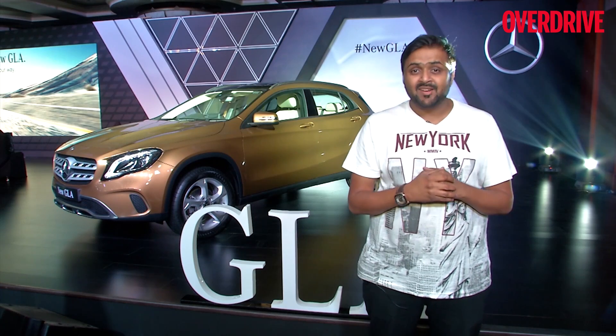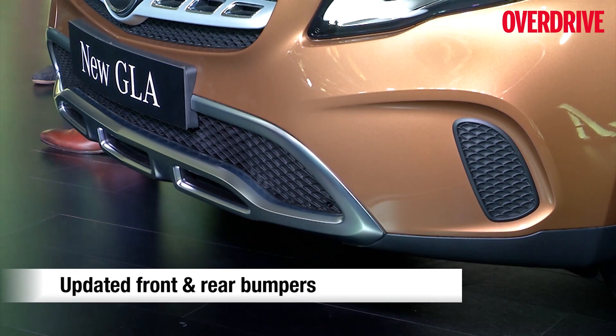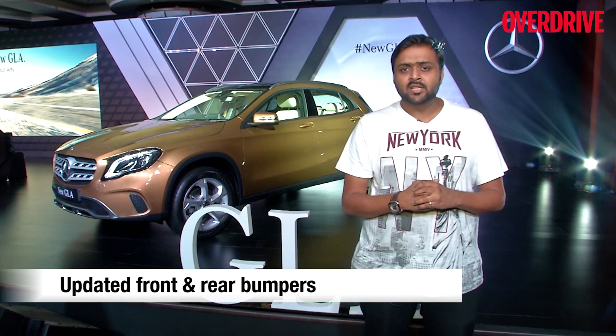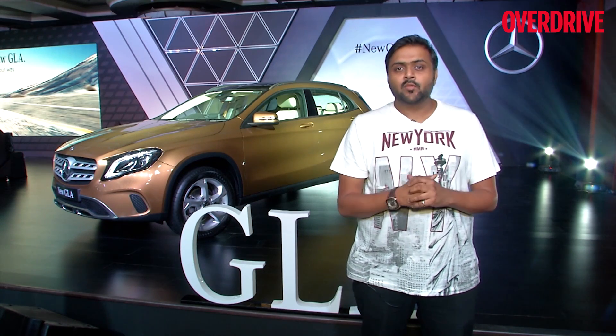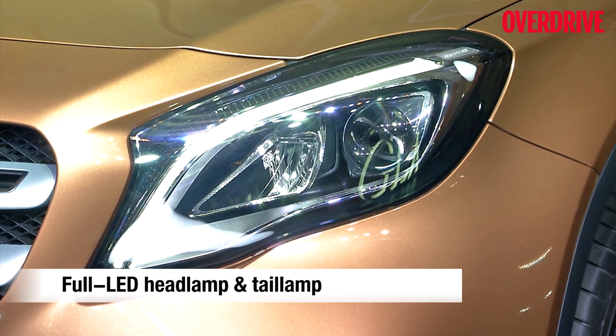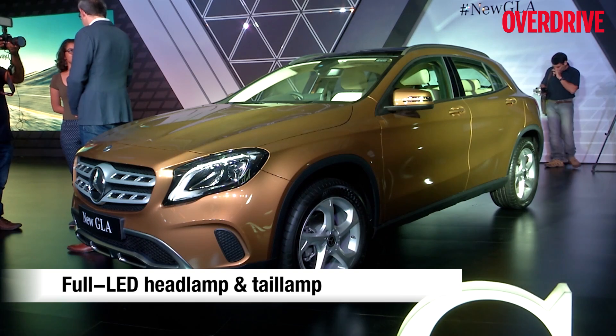The front bumpers have been redesigned, and so have the rear bumpers — they now look sportier and more aggressive than before. The other important change in the front profile are the new headlights. Mercedes has gone for all-LED headlights instead of the bi-xenon setup of the previous model. The DRLs have also been updated.